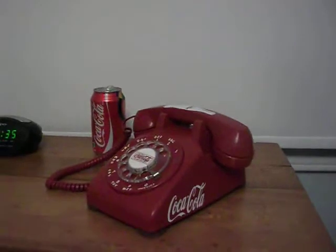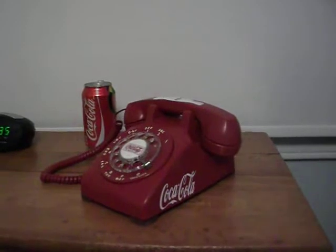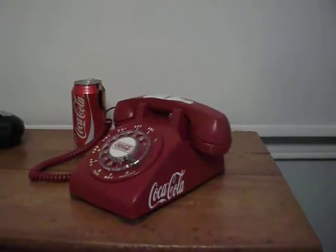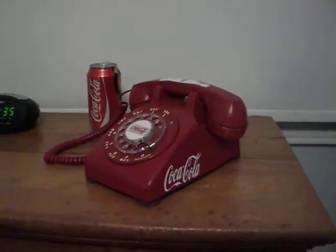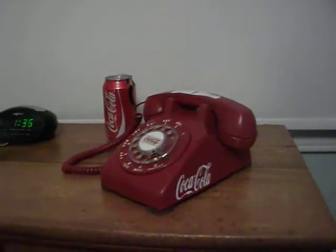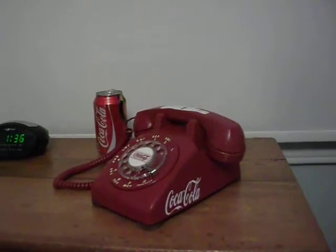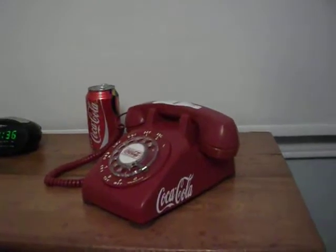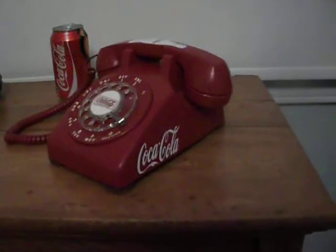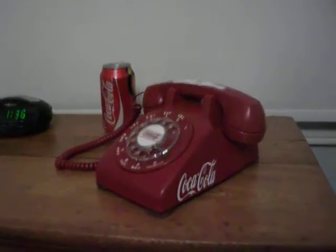Hey guys, just gonna do another video here. I'm trying out a different camera this time, gonna see how well that works out. If it doesn't work out any better, I think I might just buy a new camera tomorrow because I don't think either one of these cameras has high enough megapixels to get a really clear recording.